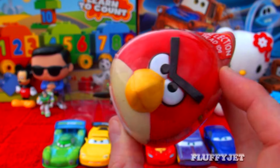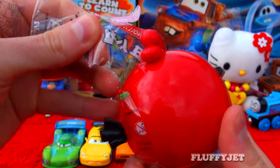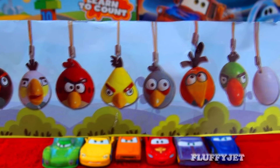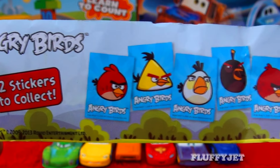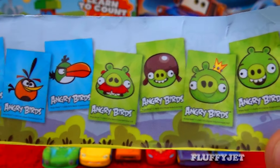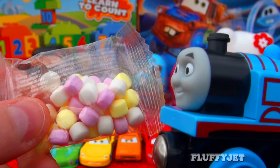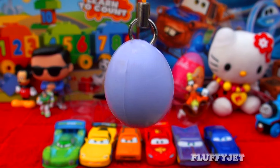And next up, here we have an Angry Birds surprise egg. Let's unwrap this one together and see what Angry Birds collectible we find inside. Here we have some candy — I'm hungry, I'd love some candy right now — and here we have a white egg.